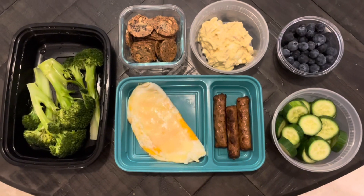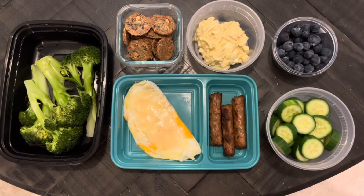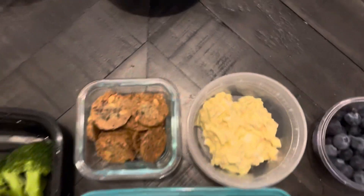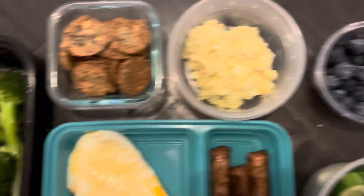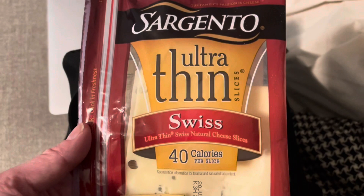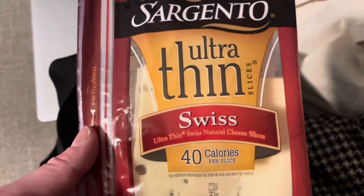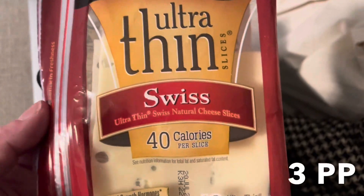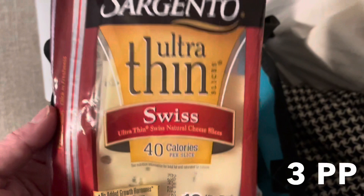I know it might seem like a lot to eat while I'm at work, but I work a 10-hour shift. I'm going to go ahead and just get my sandwich at Dairy Queen — the grilled chicken sandwich — and call that my first meal. Then I'll have my second meal, then breakfast for supper, and somewhere in there I'll have all these other goodies. I decided to go ahead and pack the last two slices of my ultra-thin Swiss cheese. I'm going to put it on my Dairy Queen sandwich because I don't think it comes with cheese, and that'll finish off the last two slices.